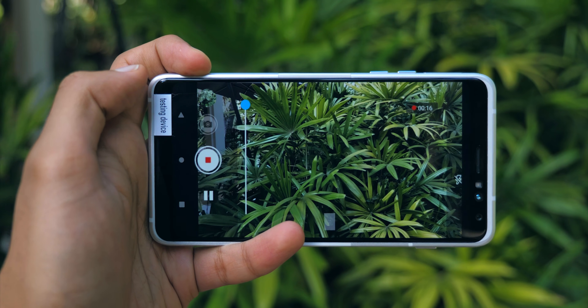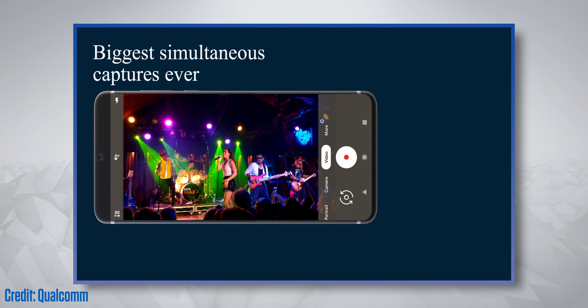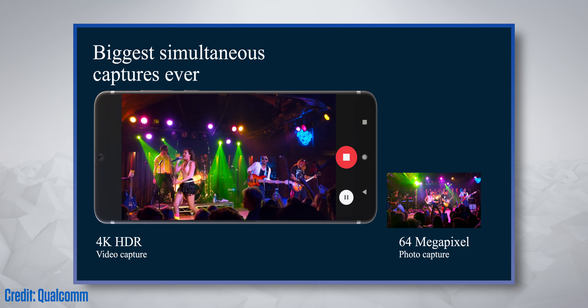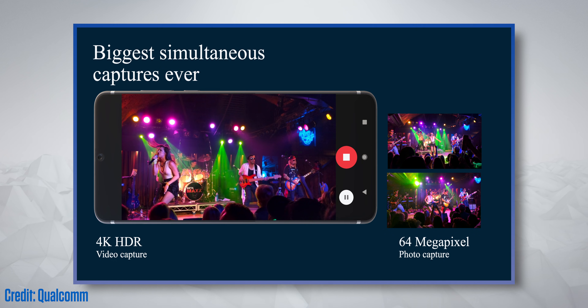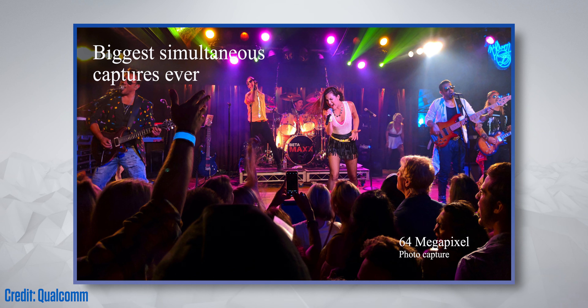There's also a subtler benefit from having a more powerful chip: you can take photos and videos at the same time. Let's say you were recording a 4K HDR video, but then you realize you actually want to capture a still image from a part of it. Instead of just saving what is effectively one still frame from this video, you'll now have the power to simultaneously snap full 64 megapixel photos.